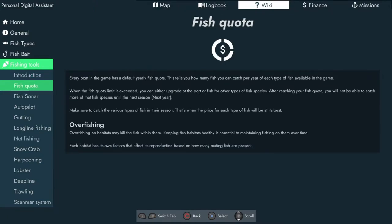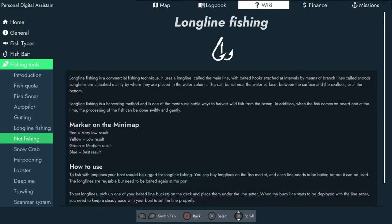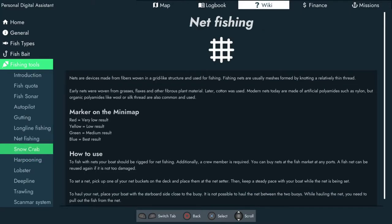Under fishing tools: your quota tells you how much you're able to catch in a year. It explains about your sonar, autopilot, and gutting your fish. Gutting fish will usually increase the price when selling — unless you gut badly, less than two stars. You can also buy better knives that gut better, or hooks for bigger fish at the fish market in any port. The port will still buy un-gutted fish at a lower price. To gut fish: go to the gutting table on board, select start to gut, hold down the knife and follow the line along the fish.